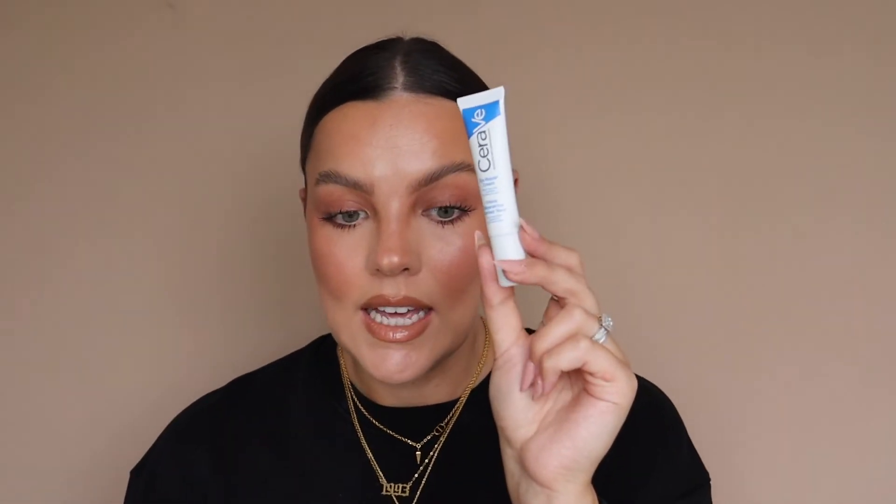My two ride-or-die eye creams for day are the CeraVe Eye Repair and the Inky Caffeine Eye Cream. The Inky one is great for de-puffing — I love to use it if I haven't slept well. It's insane and so cheap. The CeraVe is the only eye cream that will sort my eyes out; I have very sensitive eyes that get very dry quickly, and this is the only one that saves them. It's only about £12 and it's full of hyaluronic acid.